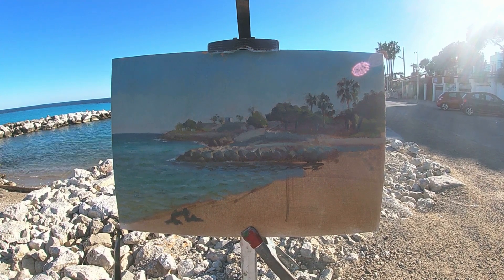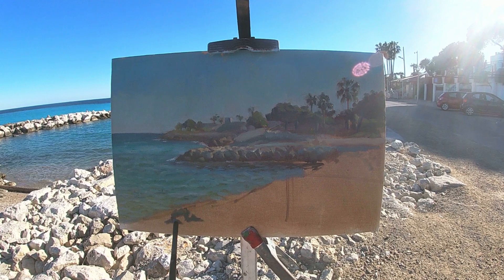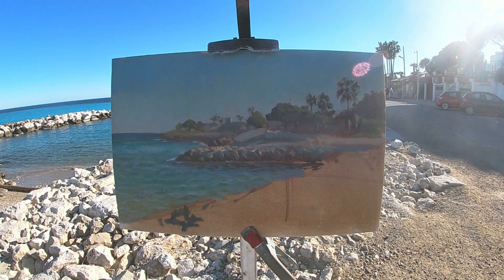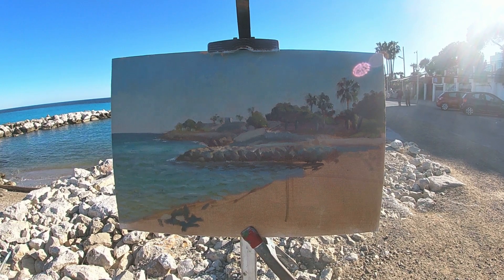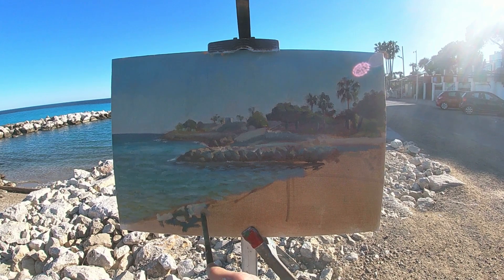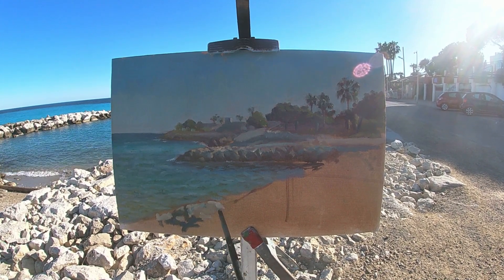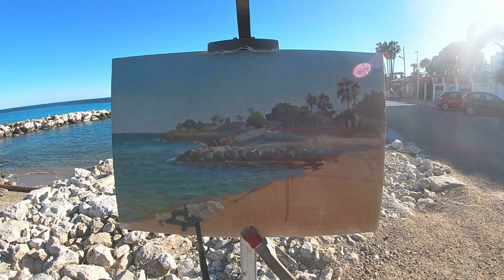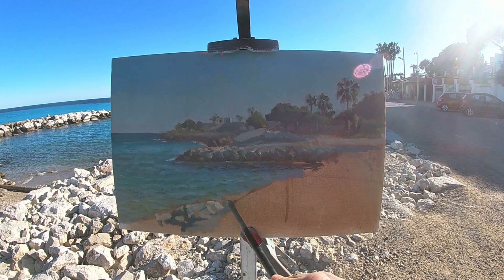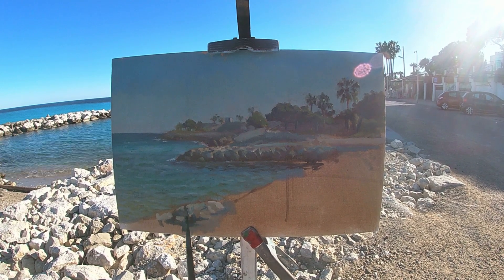To paint the rocks in the foreground I'm trying to be very specific with the shadow shapes and also the edges of these shadow shapes, as the softness or sharpness of the edge will determine the texture of the rock as well as the type of shadow being cast — whether it's a form shadow, which tends to have a softer edge, or a cast shadow, which tends to have a sharper edge, especially close to where the shadow is being cast.